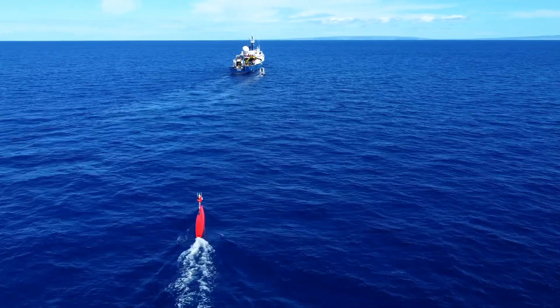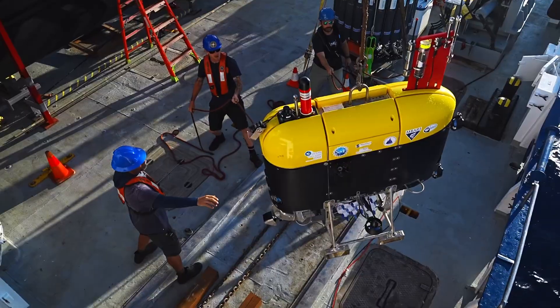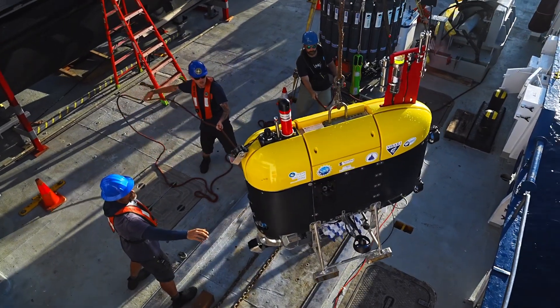Hey everybody, during this Expedition NA-155, we're using unmanned surface vessel TRIX, hybrid remotely operated vehicle Mesobot,